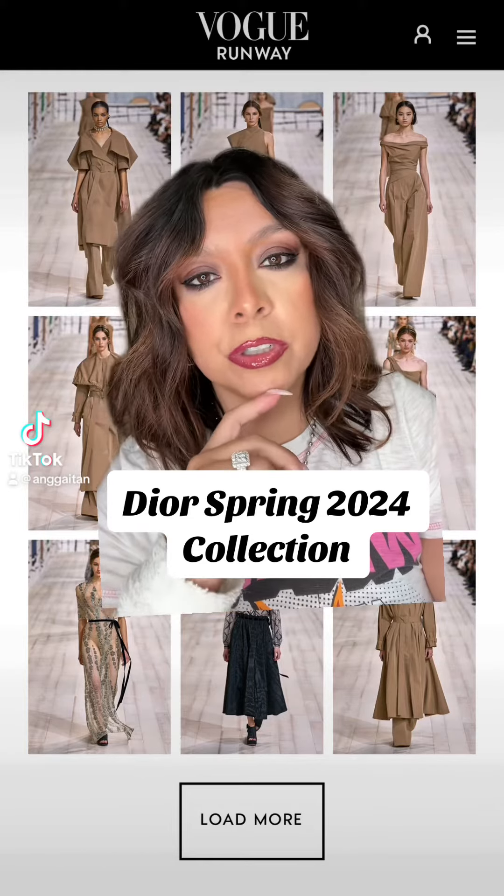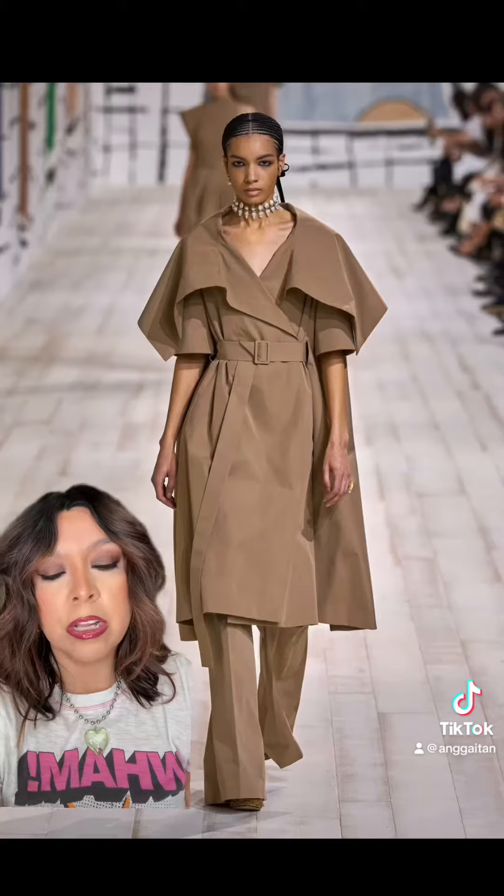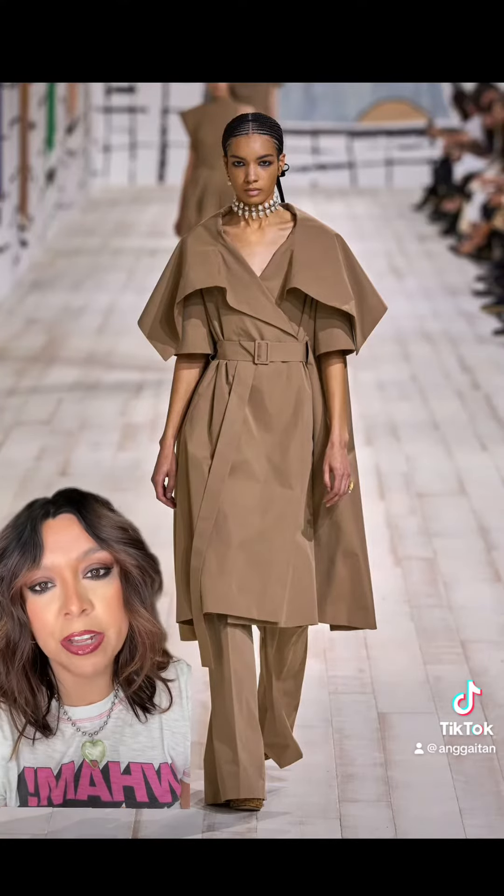The Dior Spring Haute Couture 2024 collection recently debuted and we have to see some of the looks. Please keep in mind there are over 60 looks in the collection and I'm only showing you a handful of my favorites.